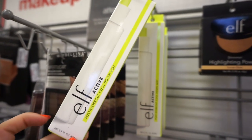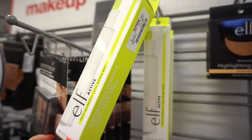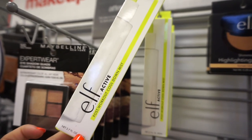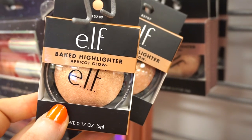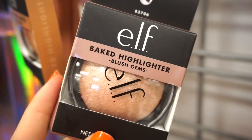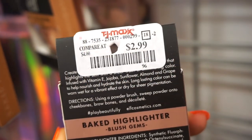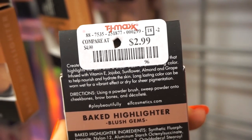This looks really good. I don't think I've ever seen the e.l.f. Post-Workout Cool Down Mist before. Retailing for $2.99 — I don't know why I'm so attracted to mists in general but I feel the need to get all of them. I'm going to purchase this baby. I see more e.l.f. products here — the Baked Highlighter in Apricot Glow and this one in Blush Gems. These would probably be great if you have a medium to deep complexion. As per usual with e.l.f. here at TJ Maxx, both of these are $2.99.